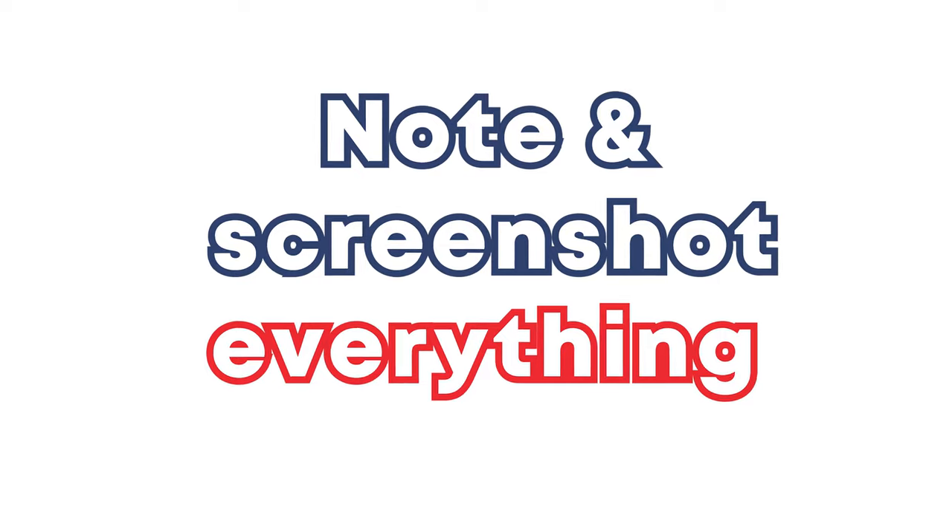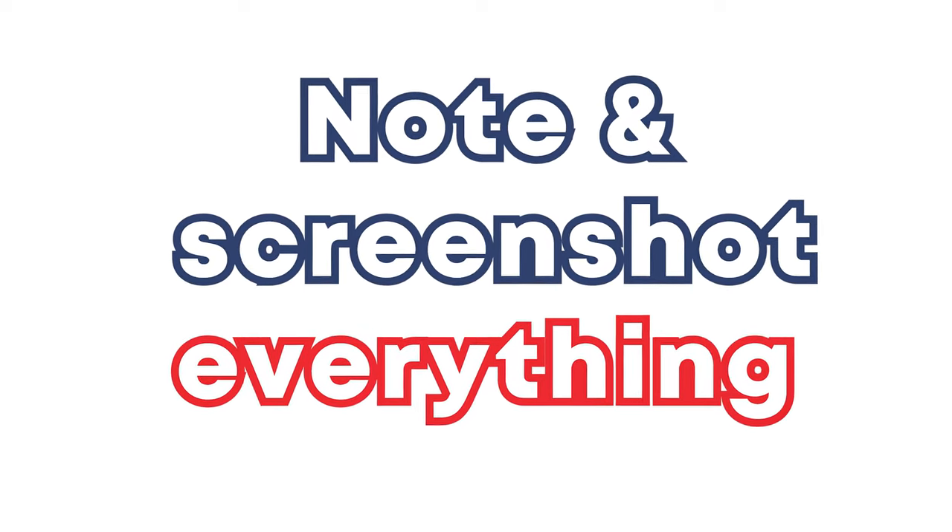Tip number two is note and screenshot everything you do. When I was done with my exam, my brain was completely fried, but I was very happy with myself for doing pretty much all the reporting while I was doing the exam. So in the end, it was just a matter of going through all of it and making it look pretty before submitting it for evaluation.